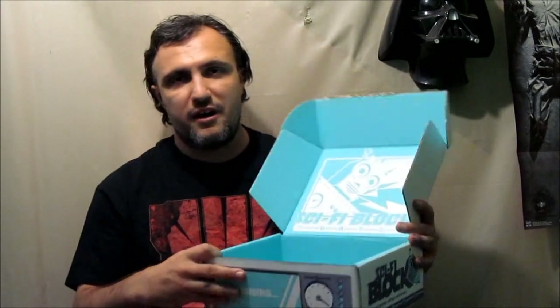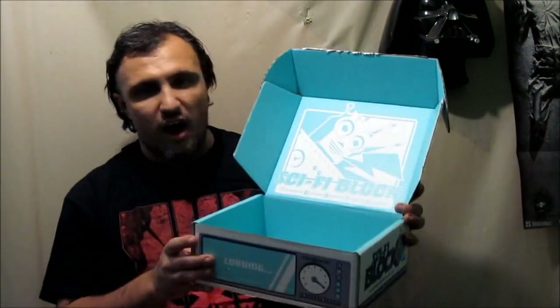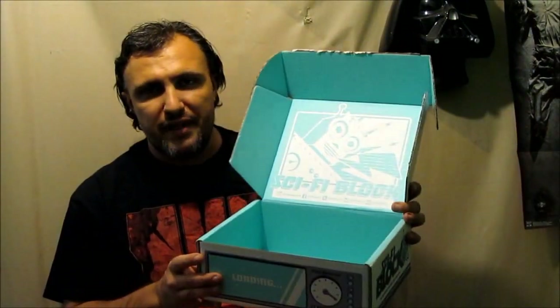And next month, Sci-Fi Block is bringing you an intergalactic item from Firefly. You can also expect some out-of-this-world items from Funko Pop — Star Wars, Star Trek exclusive, and much more. Like I said, people, this is a fantastic service. You want to be a part of this epic nerdy goodness awesomeness every single month.